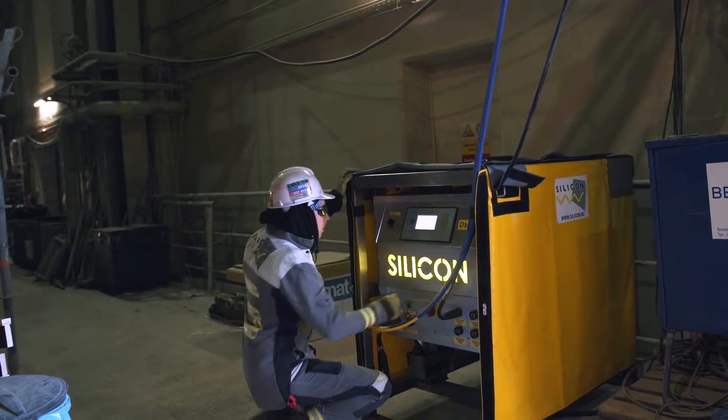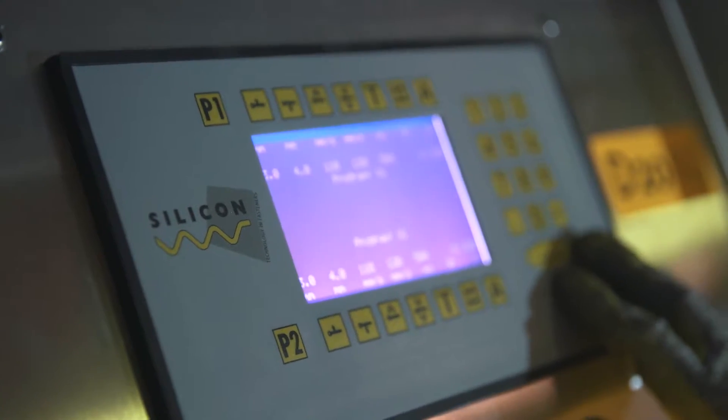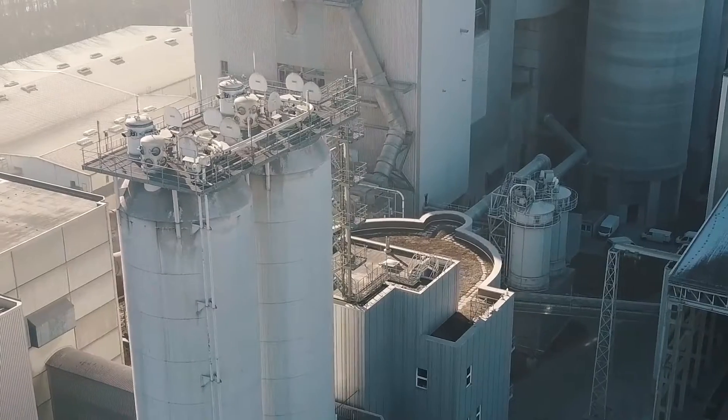Rapid arc welding — RAW — is our technology that we invented in the 90s. It was fully invented by Silicon, and until this day it's something that no one else can copy due to the technical nature of it and the secrecy that we employ in this technology.